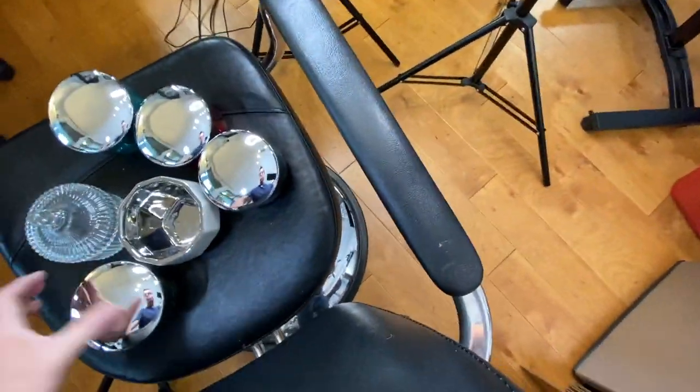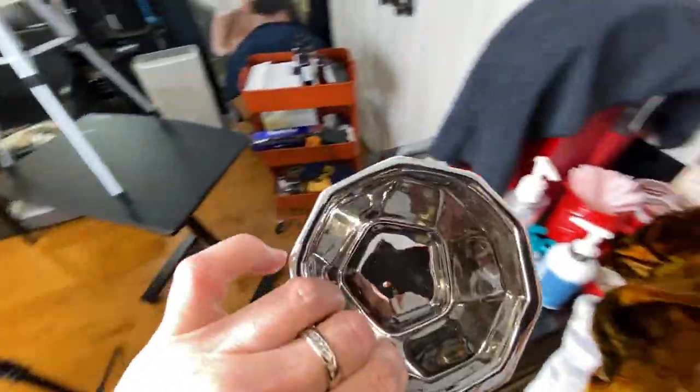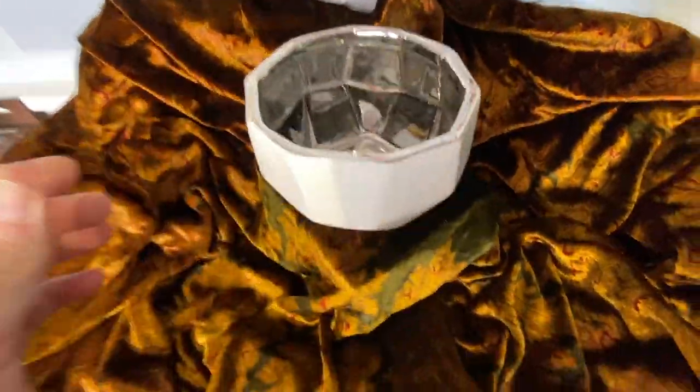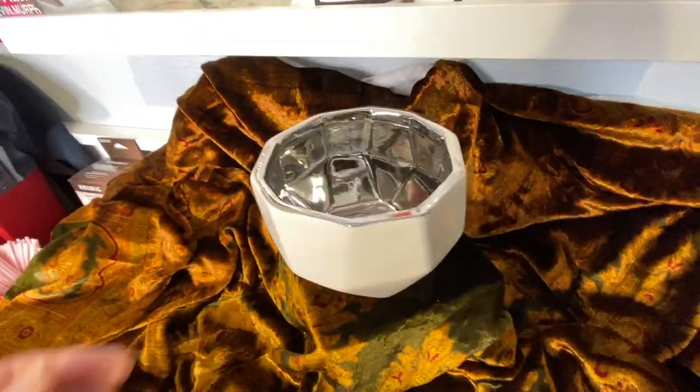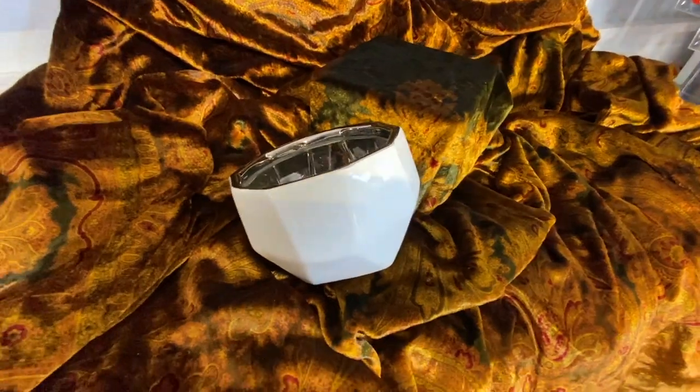Now I'm going to take the other vessel — the white one — and do the same thing because the white one is not going to translate well with the robe either. Look at how beautiful the metallic is. Look at how great that looks. I think I like it on the side like this better, so let me just take a few pictures.